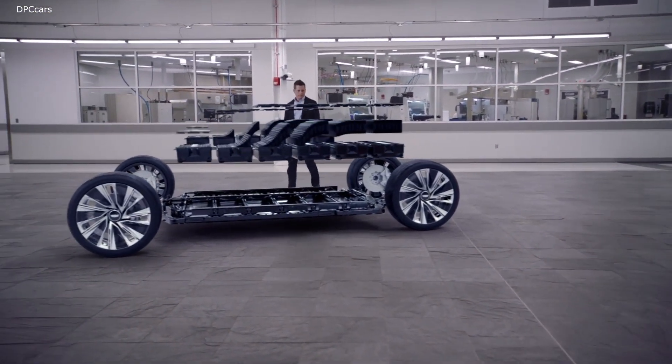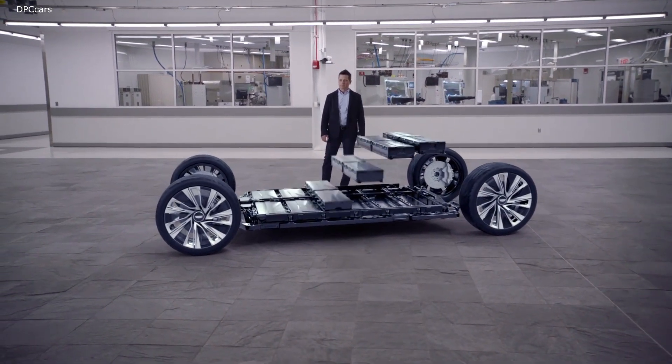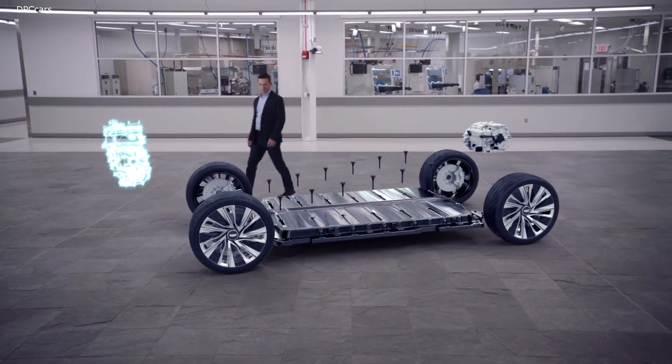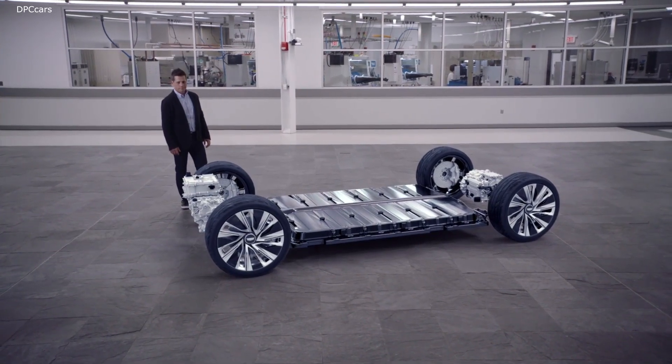These cells are then packaged into modules. This system is a simple, lightweight, and space-efficient solution which enables us to optimize the battery energy storage and the layout for each vehicle design. We take 24 cells, put them in a module, and then we wire them in one of two ways.